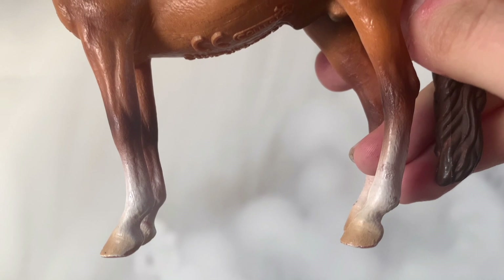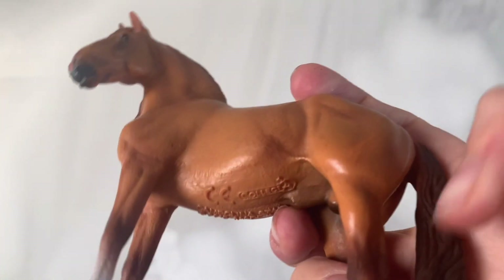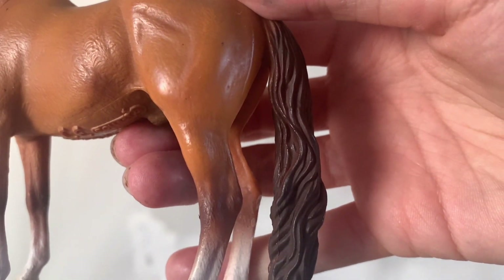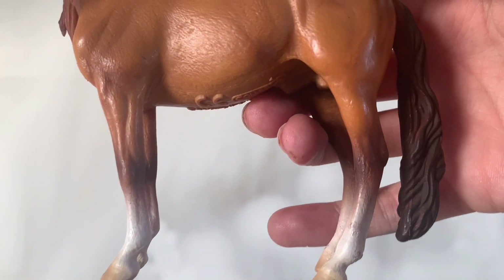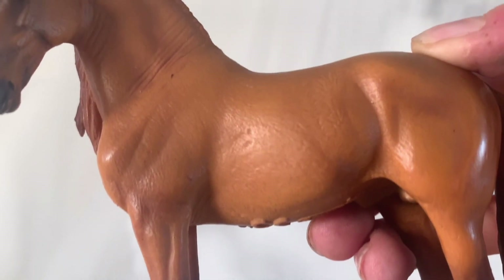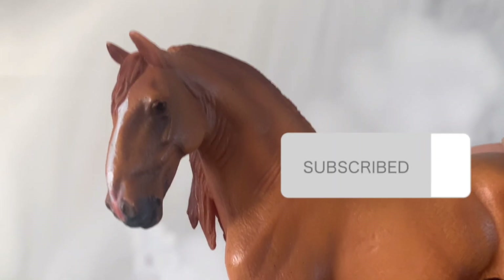Teraz już się z wami żegnam i zapraszam do oglądania następnych odcinków recenzji figurek koni. Jeśli ten odcinek się wam spodobał, to dajcie łapkę w górę oraz napiszcie mi w komentarzach, czy ten koń wam się podoba, czy może jednak nie. Pamiętajcie oczywiście o subskrypcji tego kanału i klikaniu w dzwoneczek, aby nie przegapić następnych odcinków. Do zobaczenia!